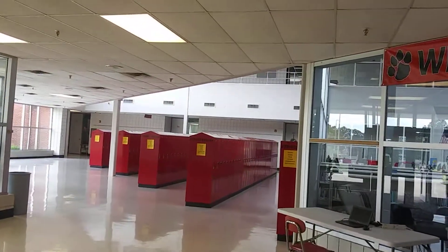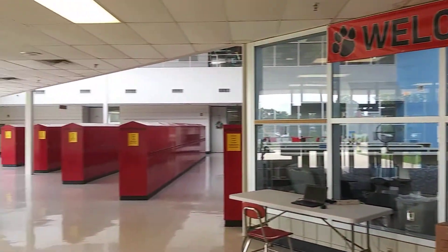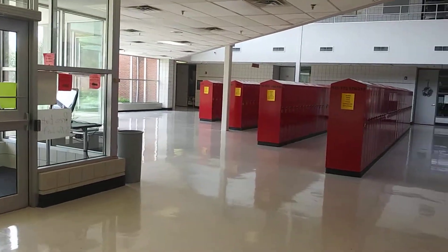Here's the front desk — just getting an overview. The library you can see straight through the glass windows. If I pan to the left, that is the seventh grade locker bay, and to the right is our eighth grade locker bay. Let's go ahead and head towards the seventh grade locker bay.